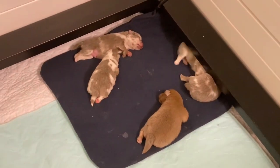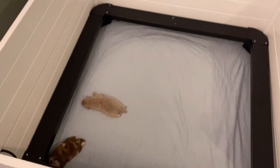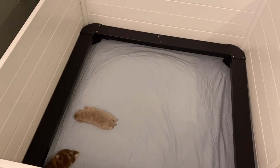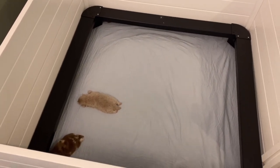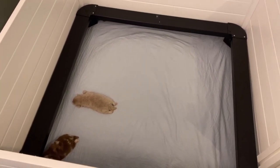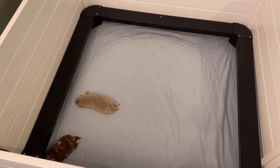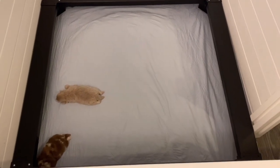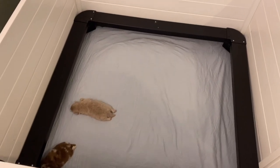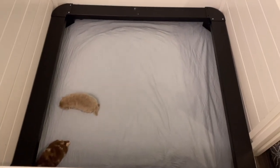Now that we've got everything cleaned up, we're going to bring the mamas back in and let them come hang out with their babies. Twix is our resident digger — she likes to dig out in the yard, she likes to dig in her bed for about 15 to 20 minutes before she goes to bed. One of the challenges we've had with her is trying to hold down all of this material that we use for traction for the puppies so that she doesn't pull it up and get puppies caught up in it, or accidentally bury them.